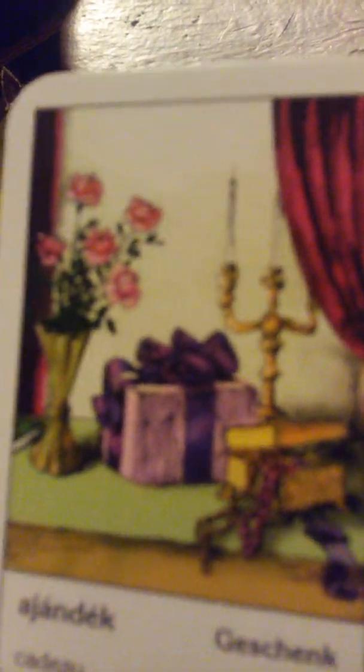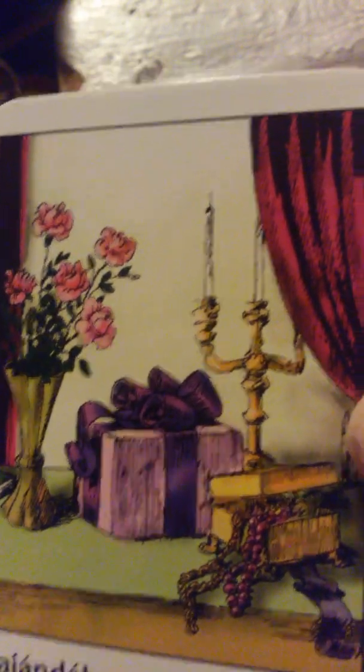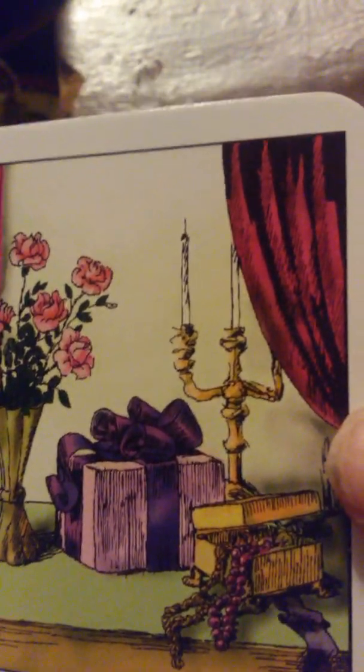Gift — this means you are going to receive a gift. You have a gift coming. Or you are going to be giving somebody a gift.